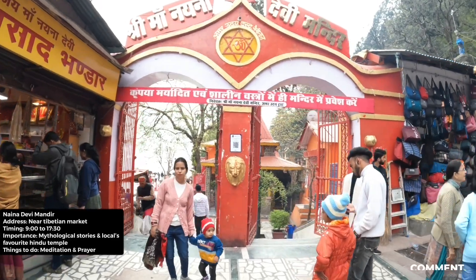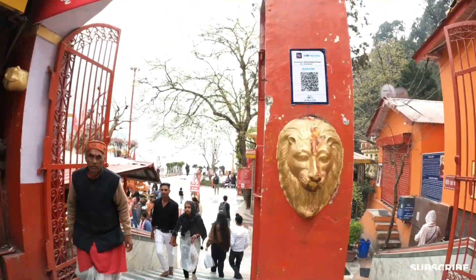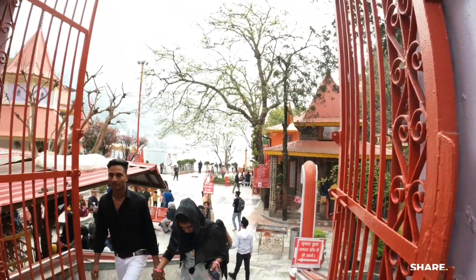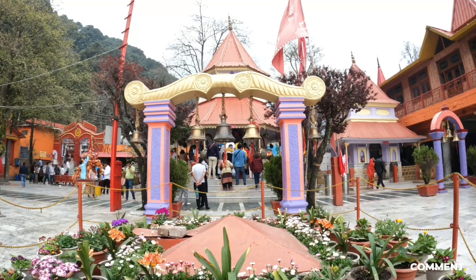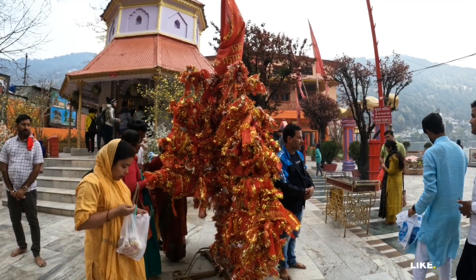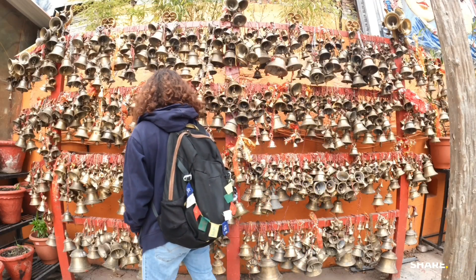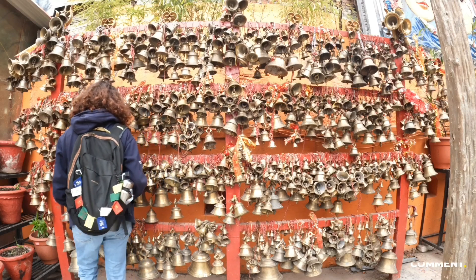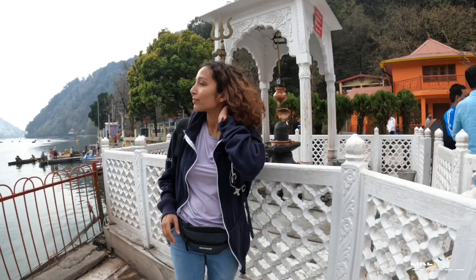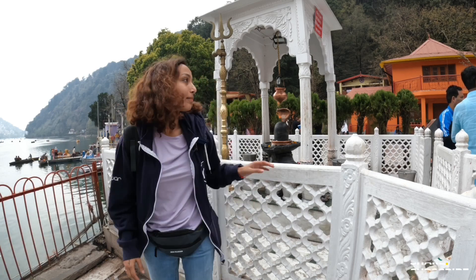Spot 2: Naina Mandir. This is the place where one of the body parts of Goddess Sati fell when Lord Shiva carried her body. The temple was reconstructed after being destroyed in the 1880s landslide. Even if you are not a devotee, I must say visit this prominent temple to take in the blissful vibe of the goddess and understand how important this temple is for the locals.